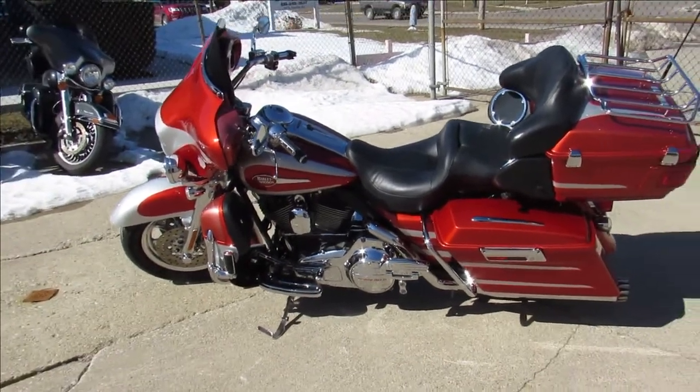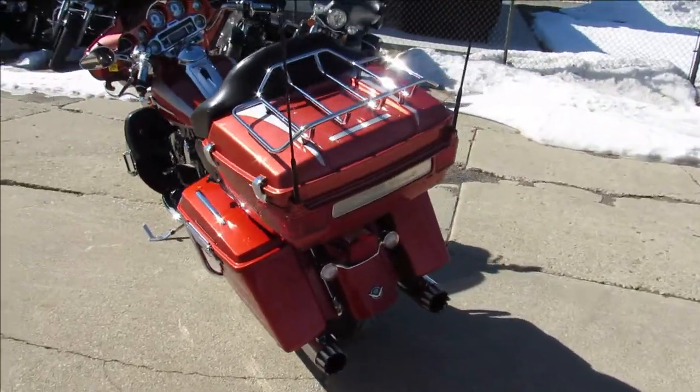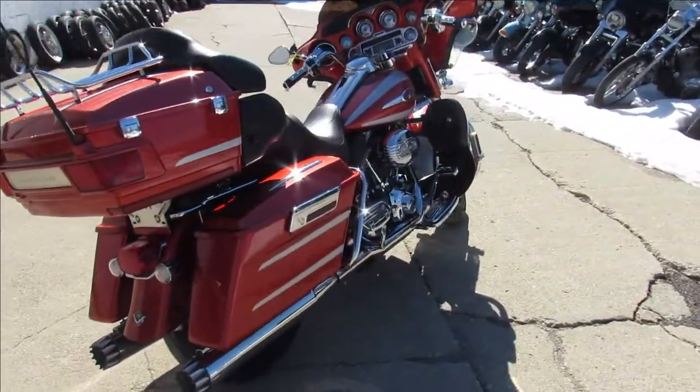Hey guys, it's Approval Powersports. We've got the real deal Screaming Eagle 110 cubic inch Ultra Classic here. This is one sharp bike — it's an original owner, older gentleman had it. Miles are good, it's got 35,162 miles.